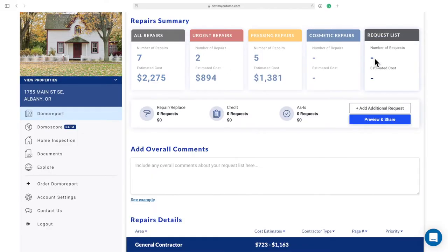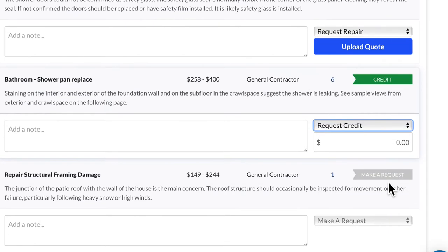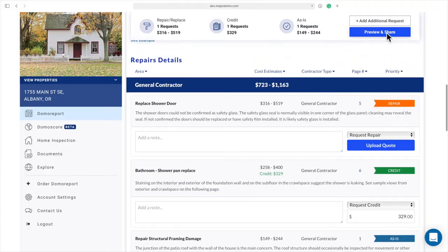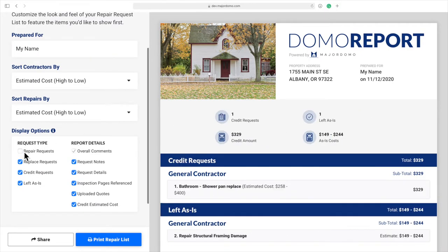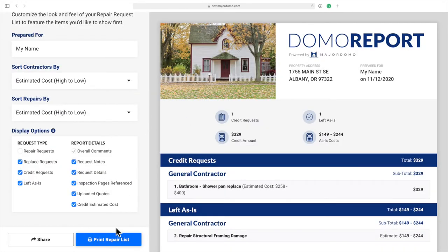Once you and your buyer review the Domo Report, you can build a request list. That includes repair requests, credit amounts, and items accepted as is. Then customize the final document before sharing. No more copy-and-paste projects, saving you time while looking professional when negotiating for seller concessions.